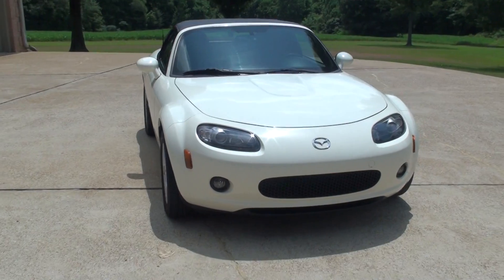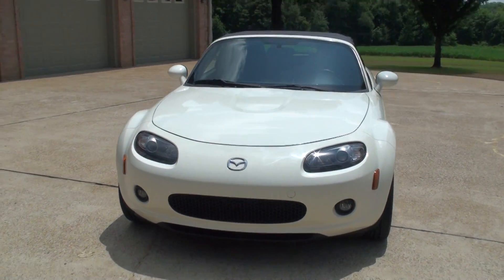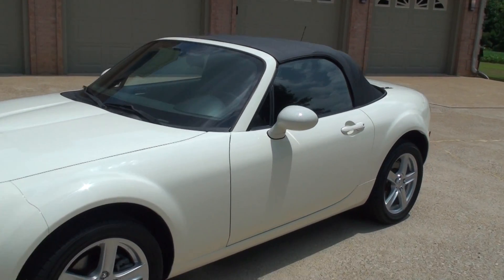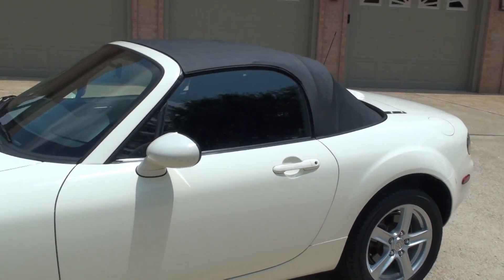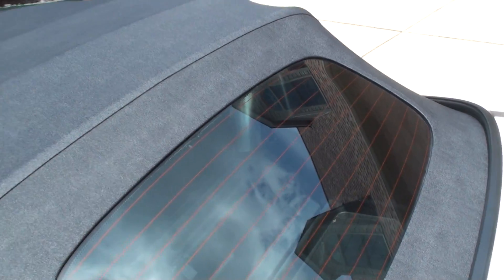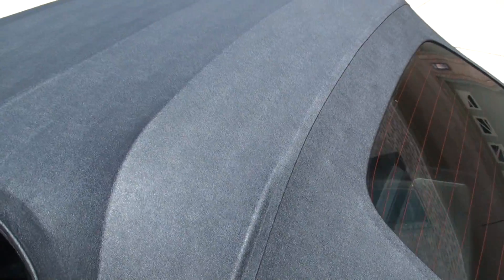Got your fog lights. It does have keyless entry. It's got a clean Carfax, southern car, no rust, non-smoker. It's got a real glass top with defrost. As you can see, the top is in like-new condition.